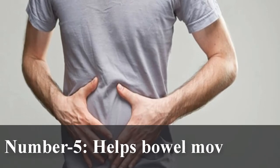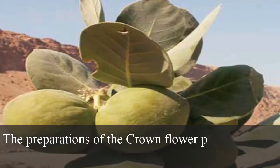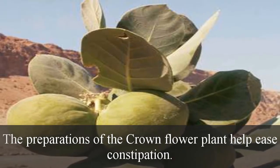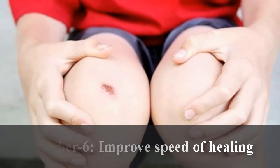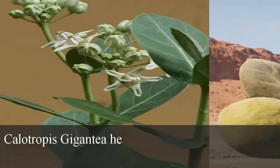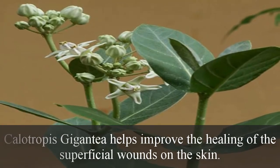Number 5: Helps bowel movement. The preparations of the crown flower plant help ease constipation. Number 6: Improves speed of healing. Calotropis gigantea helps improve the healing of superficial wounds on the skin.